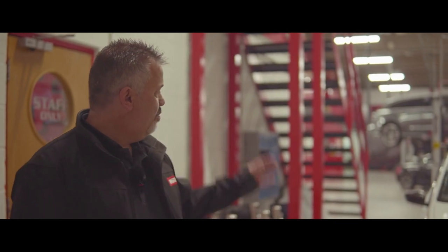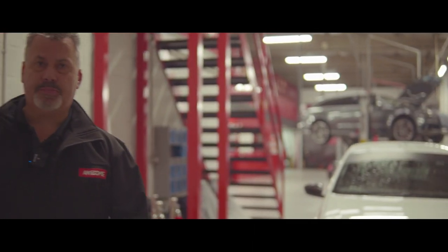Hi guys, welcome back to the channel. My name is Mark Ash and I'm the Managing Director here at Awesome. Today we've got something a little bit different. We've got what I'm going to introduce you to as the ASBO or the Section 59 — we'll explain a little bit why later on.